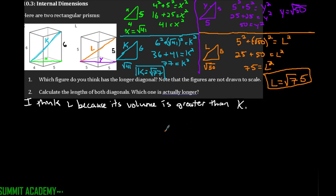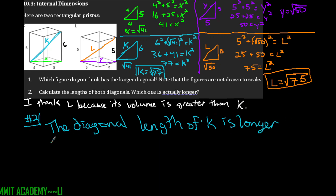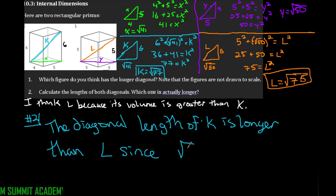Comparing the two: the square root of 77 is larger than the square root of 75. So the diagonal length of K is longer than L, since square root of 77 is greater than square root of 75. We were able to solve for that length by using the Pythagorean theorem two times — you can't just use the two outer dimensions directly; you have to find that intermediate diagonal length first.